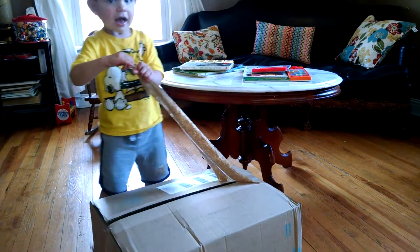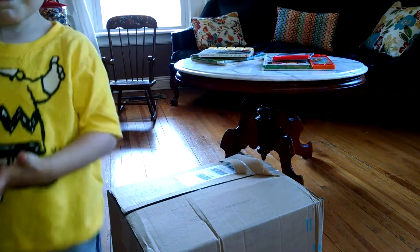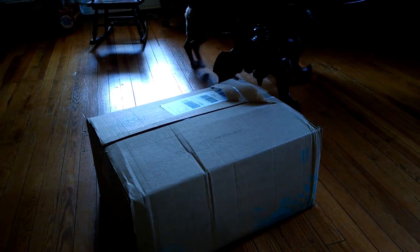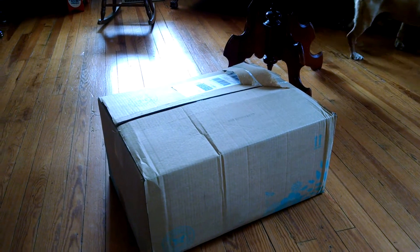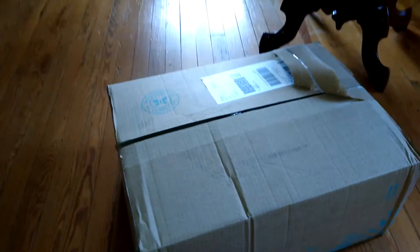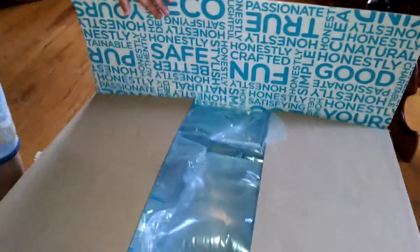Hey guys, it's Amy with Being Enhanced Mom and we just got another Honest Company essential bundle in. I order them as needed — it's not necessarily a monthly bundle for me. The great thing about the Honest Company is that you can adjust your shipment dates. We just got it in and we are ready to open up the box — let's see what we got!